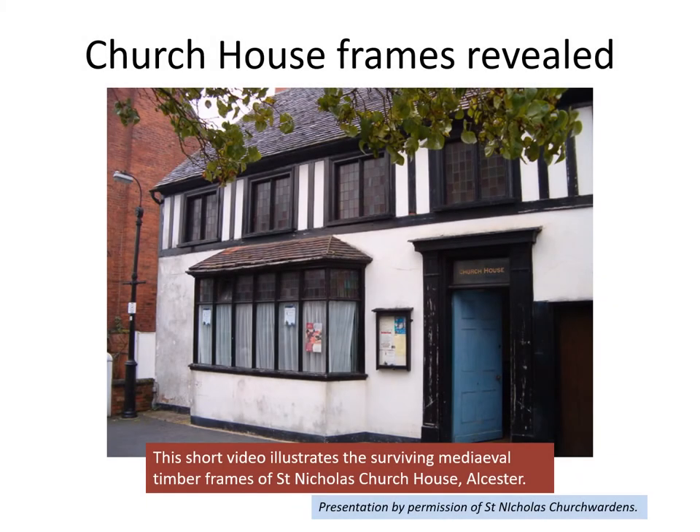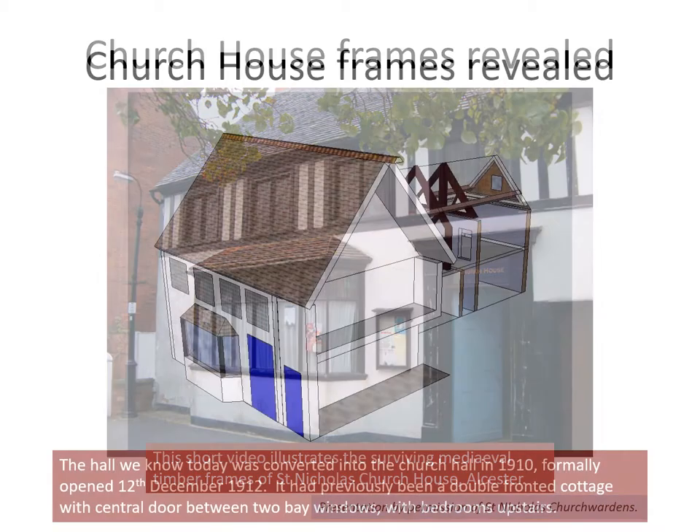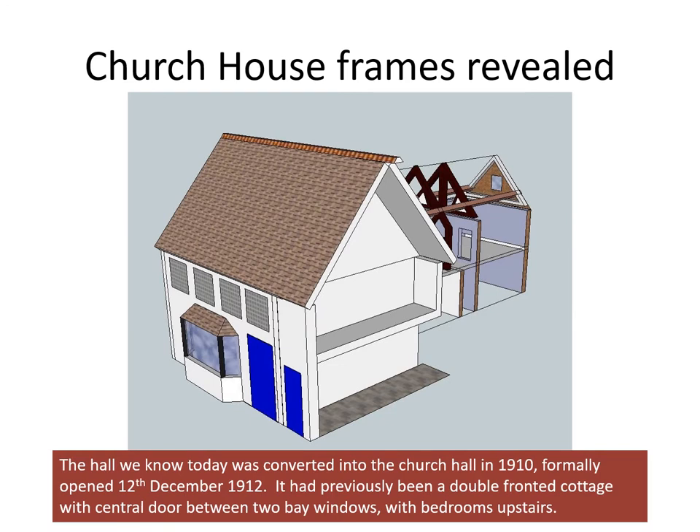This short video illustrates the surviving medieval timber frames of St. Nicholas Church House in Ulster. The hall we know today was converted into the church hall in 1910 and formally opened on the 12th of December 1912. It had previously been a double-fronted cottage with a central door between two bay windows, with bedrooms upstairs.